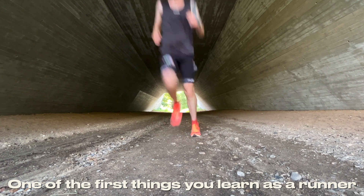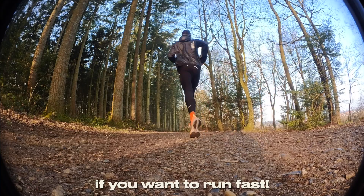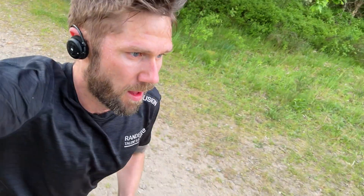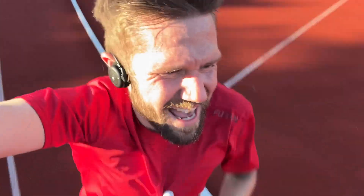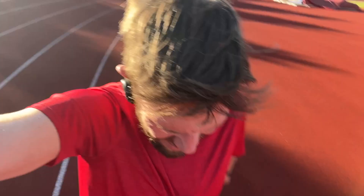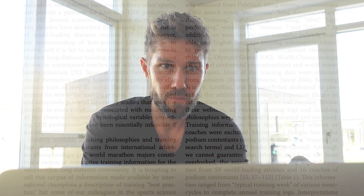One of the first things you learn as a runner is that carbohydrates are the primary fuel if you want to run fast. But there's a problem with carbs — your body can't store that many. That's why hitting the wall, or bonking, is such a big issue in the marathon. Once you run out of carbs, your ability to produce energy drops dramatically and you have to slow down, because protein and fat stores are just not as effective. But what if there were a fourth source of energy that could prevent you from hitting the wall altogether? The truth is, there is. It's called ketones.